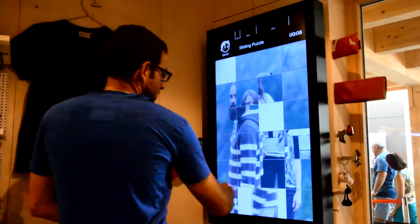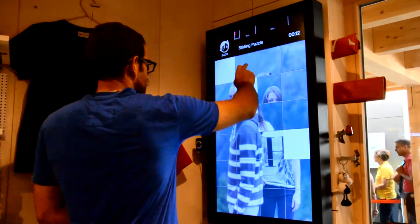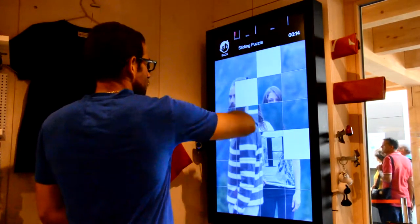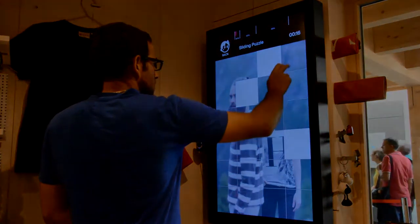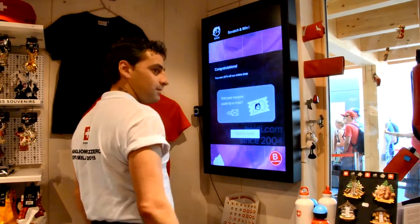The memory game engages the customers with the products. The sliding puzzle, for the more serious players, enables them to recreate a promotional picture. And finally, the scratch and win game, where visitors scratch off the covering to unveil the Heidi.com logo.